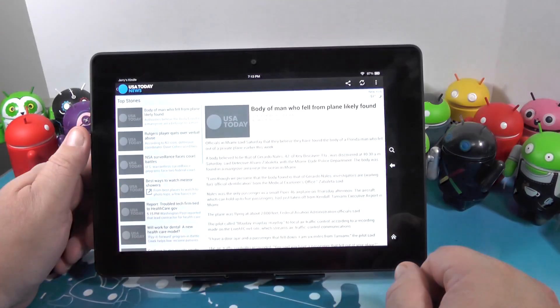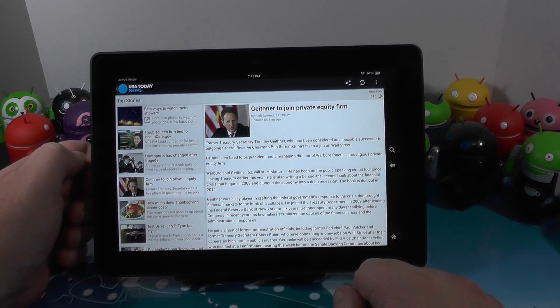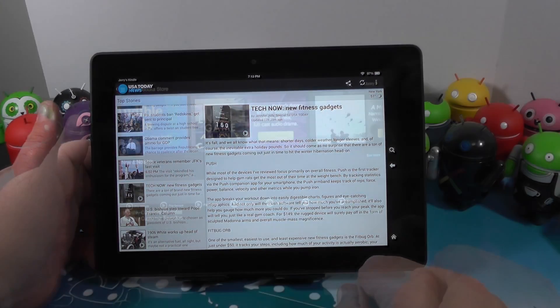There's a newsstand — don't laugh at USA Today. I read my news on blogs and this one was free. The app is done well enough. Got a nice list here on the side that scrolls — tap one and there's your article view.